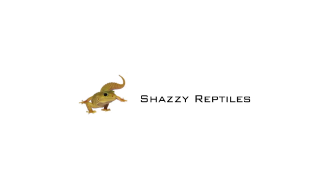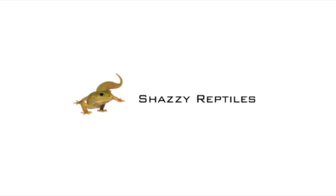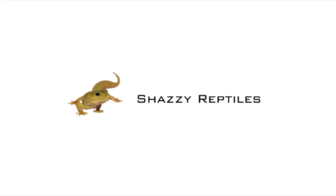Today I'm going to give you an update on my collection of reptiles. I also hit 200 subscribers recently and I'm on my way to 300. So without further ado we'll go ahead and start the video.